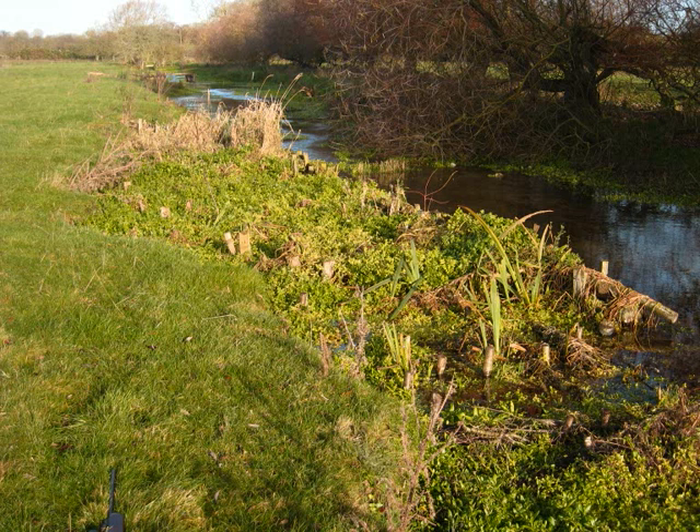Pre-faggotting, the area had had slack flows, severe silt deposition from the sheer crumbling bank on the left, a complete absence of plant life and a very low value as a habitat.